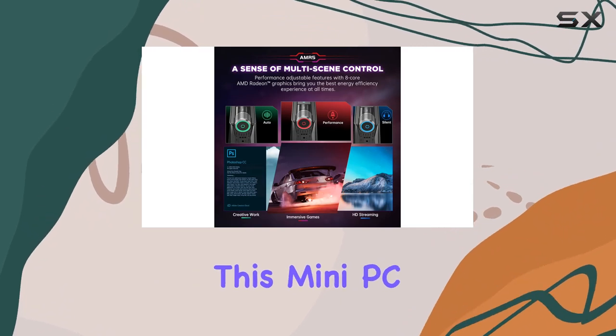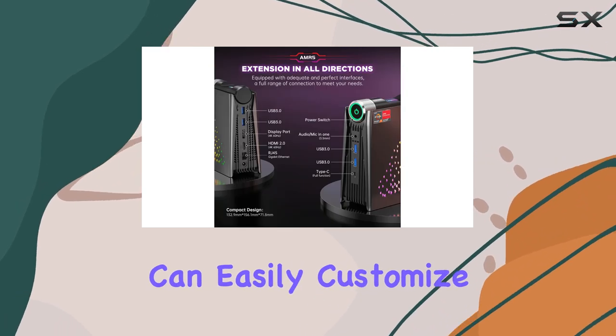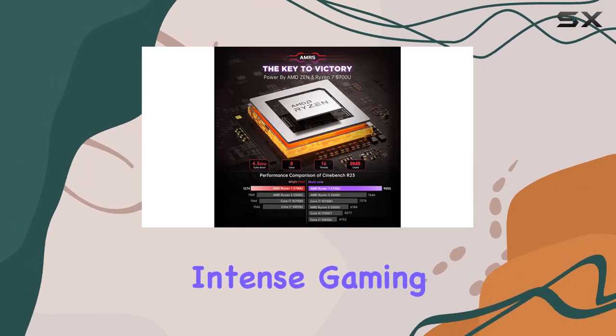What sets this mini PC apart is its flexibility. Featuring three performance modes — ECO, Auto, and Perf — you can easily customize your experience to match your usage scenario, whether you're watching movies, editing videos, or diving into intense gaming sessions.